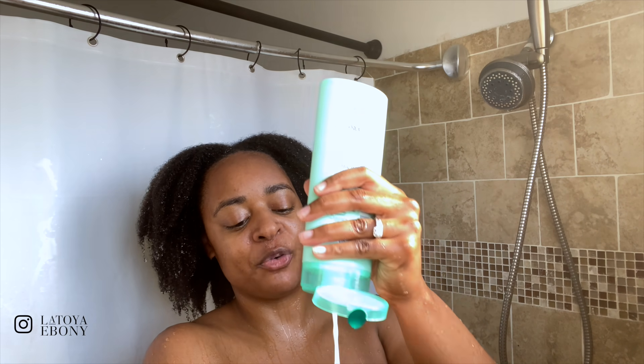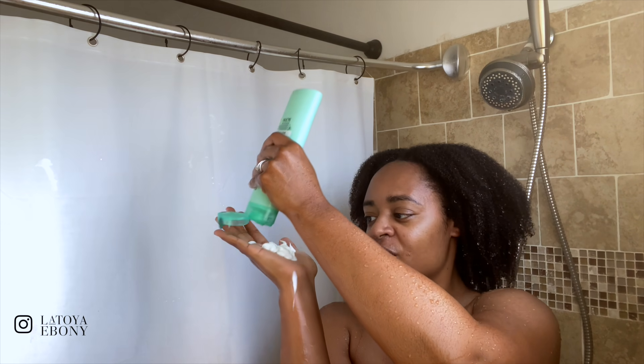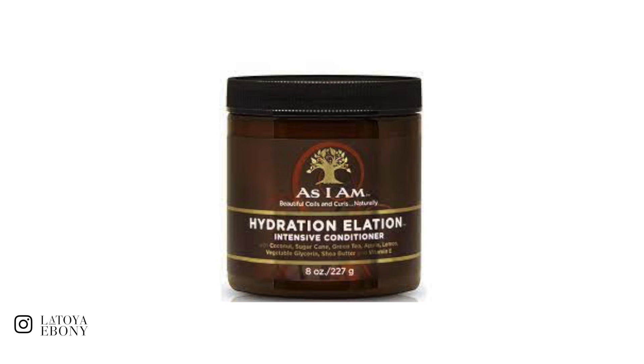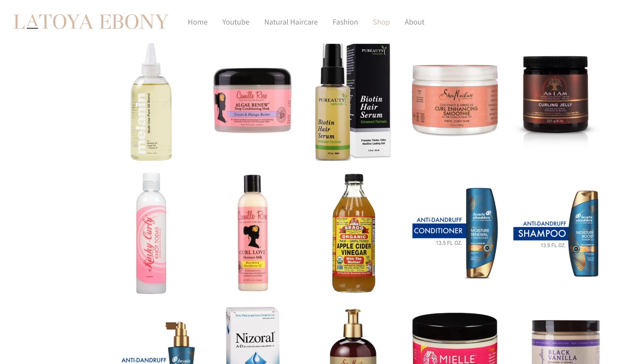For conditioners, I kind of really like the Garnier Fructis. It was a conditioner I found when I was trying to put together a whole regimen under $25. It was silicone-free and sulfate-free — very cheap, like $3 — and I really like it for co-washing because you have to go through so much product. For deep conditioners I'm a lot more picky. There are ones from Carol's Daughter, Camille Rose, and As I Am that I love. I have all of those listed on my website, LatoyaEbony.com — click under the shop list to see all the products I love.